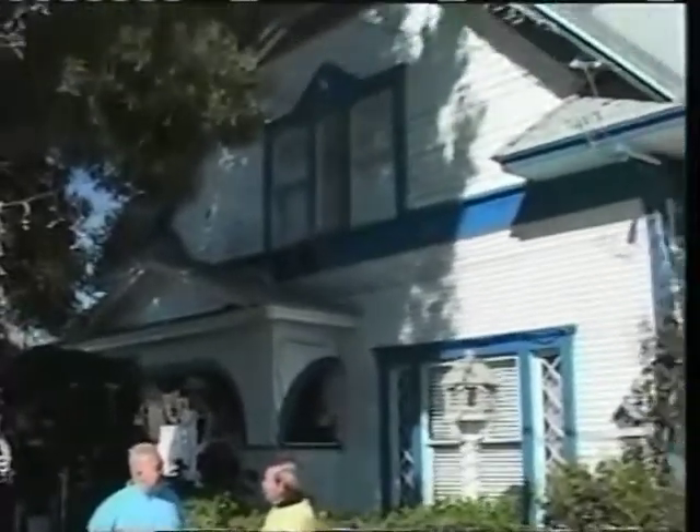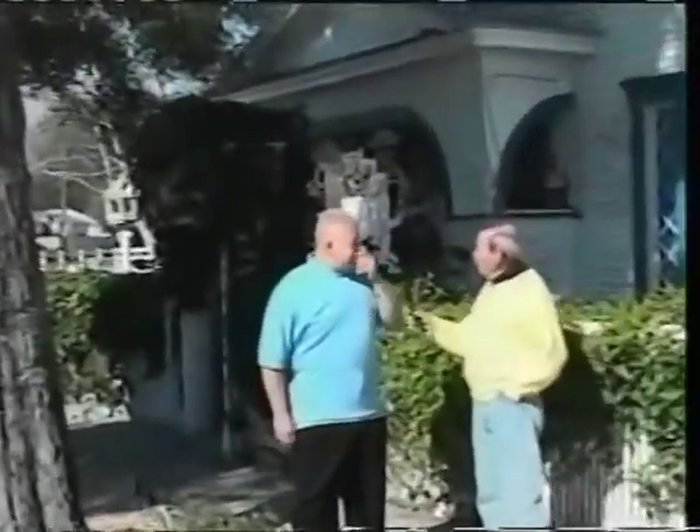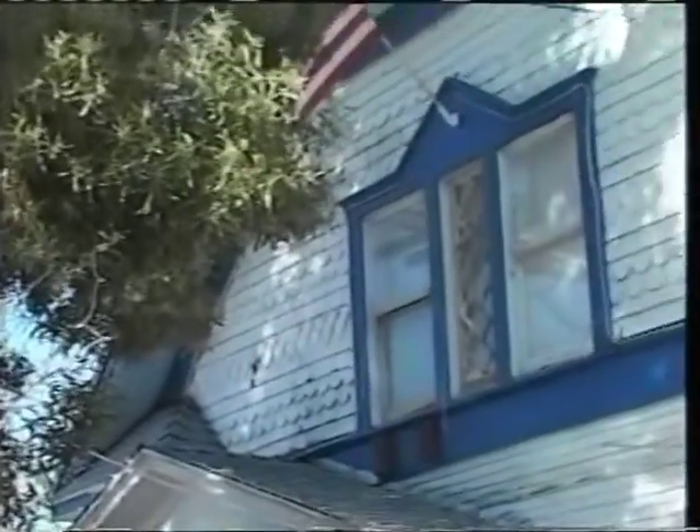Dan, thanks for letting us come up and see your house. Thank you for coming, Harvey. How long — what year was this built? It was built in 1903. And it says a dairy house? It was the original dairyman's house for the Long Beach Dairy and Creamery, which moved from here in about 1911 and moved downtown to 4th Street. So this was actually a dairy farm at one time? Yes, it was.